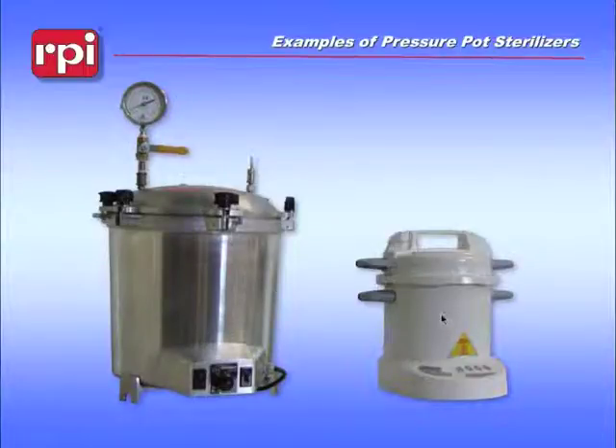The one on the right is a Prestige. This is a sterilizer that would be found in a spa or beauty salon to sterilize scissors and nail clippers. Basically what you have is a heating element in a pot of water, which you have to fill every use. Inside both of these you would find a tray where you would put small cassettes for loose instruments.